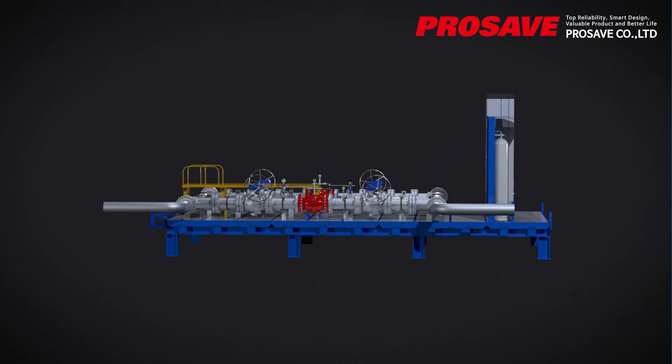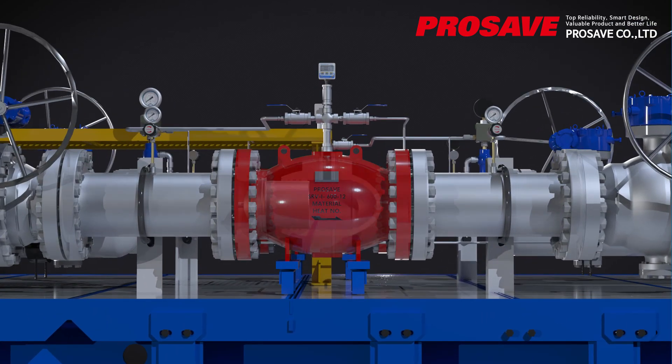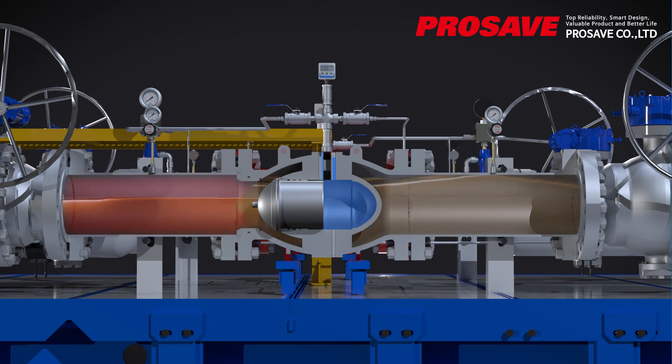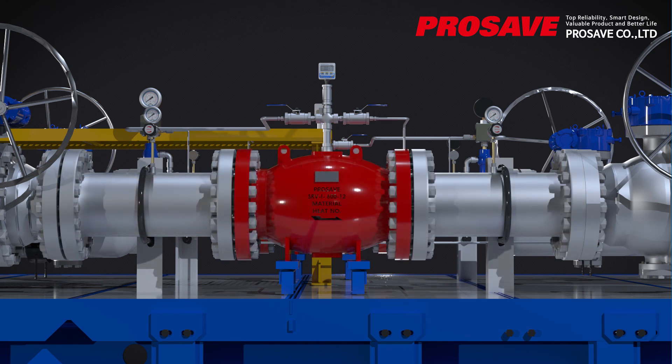As for the operating principles of the surge relief valve, the main control system detects the pressure of the main pipe in real time. The surge relief valve is kept closed by a disk using nitrogen pressurized above the setting pressure under normal conditions. If pressure in the main pipe rises above the setting pressure, the main control system receives an abnormal signal and commands the valve to open rapidly.